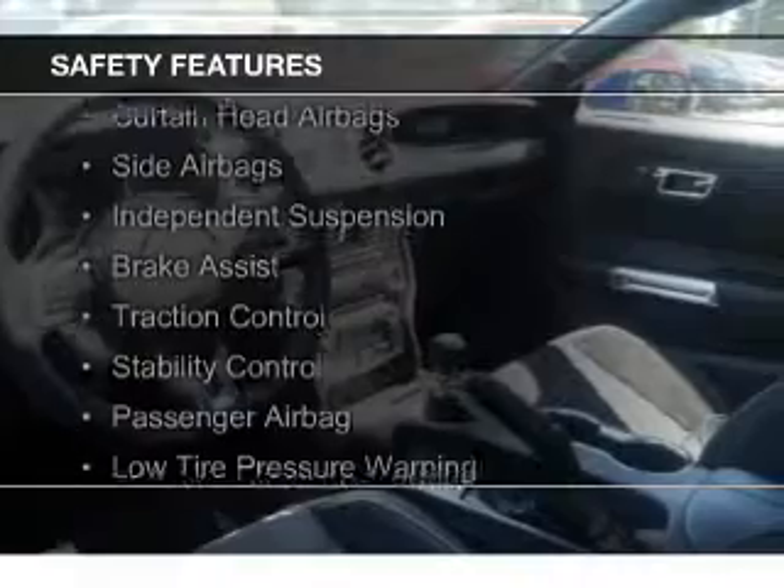Auto-dimming mirrors, a tilt and telescopic steering wheel, a spoiler, and alarm system. Safety was made a priority with these features.